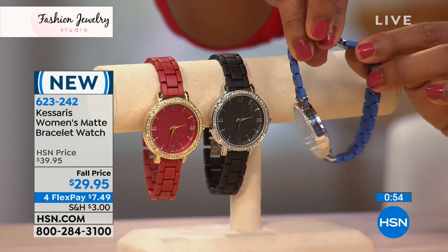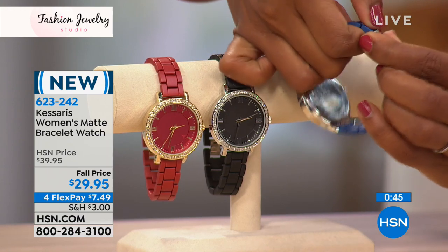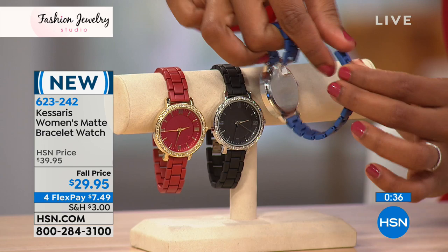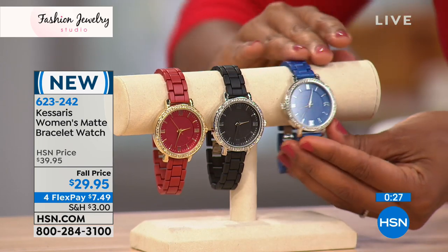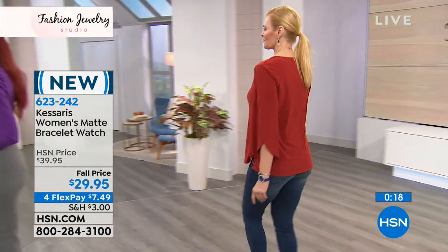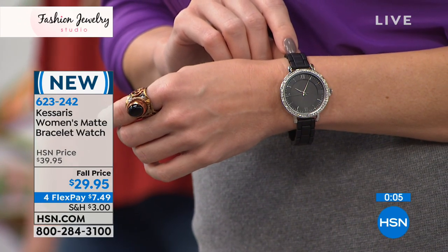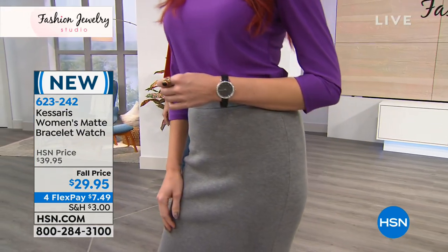The bracelet is easily adjustable along the back — pop it open, remove a link, click it closed. It's an easy on-and-off mechanism you know is secure. No fiddling with a leather band strap. Enjoy your choice of black matte, red matte, or navy matte finish, all at four flex payments of $7.49.